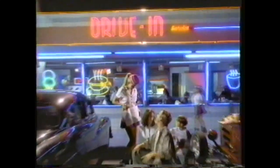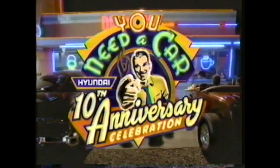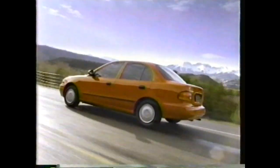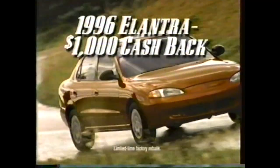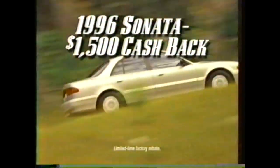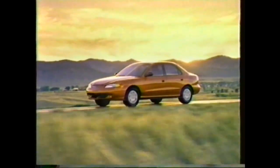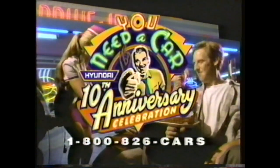Let's get serious. You need a car. And right now, during Hyundai's 10th anniversary celebration, you can afford a new car. With standard dual airbags, the '96 Accent is the most affordable sedan in America. Get the stylish new Elantra and get $1,000 cash back. Or drive off in the Sonata and save $1,500. Come see how Hyundai looks today and get more car for your money during Hyundai's 10th anniversary celebration. Because you need a car.